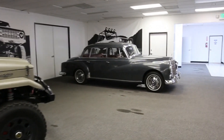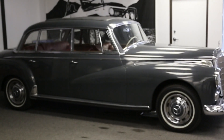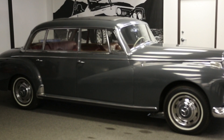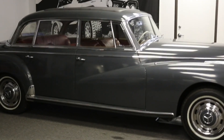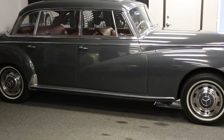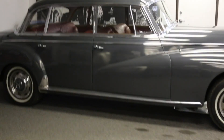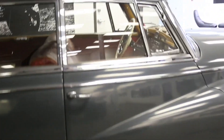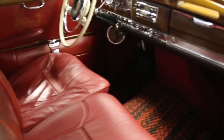Here we have my '59 Mercedes 300D, referred to as the Adenauer. They call it the Adenauer because the German Chancellor — the first German Chancellor, Mr. Adenauer — was a big fan of the car and had a whole fleet of them. On this beast, originally we were contacted by AMG division at Mercedes to do a derelict collaboration, which we were really excited about. But then they informed us that we were a little bit too disruptive and corporately it wasn't going to make sense because it was kind of too far off the paved road, so to speak. So they bailed on that concept.